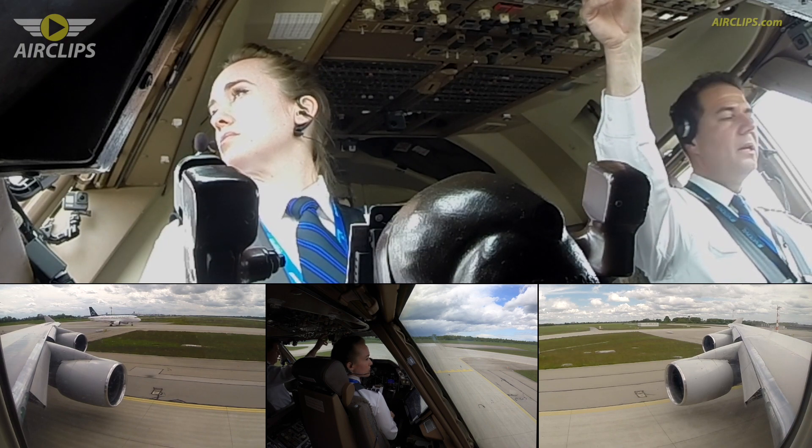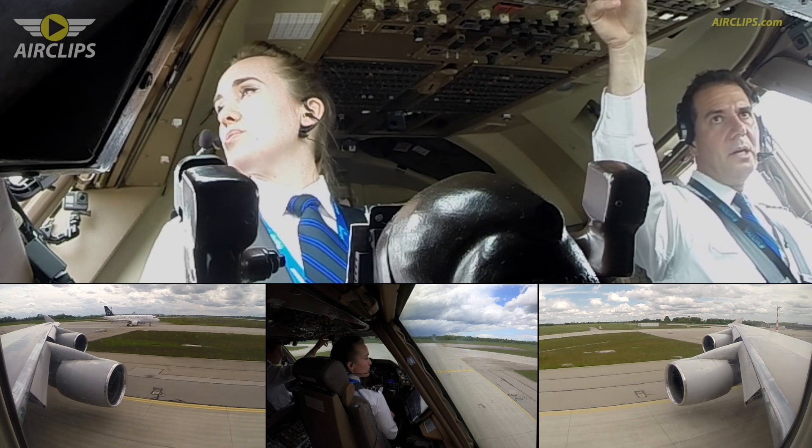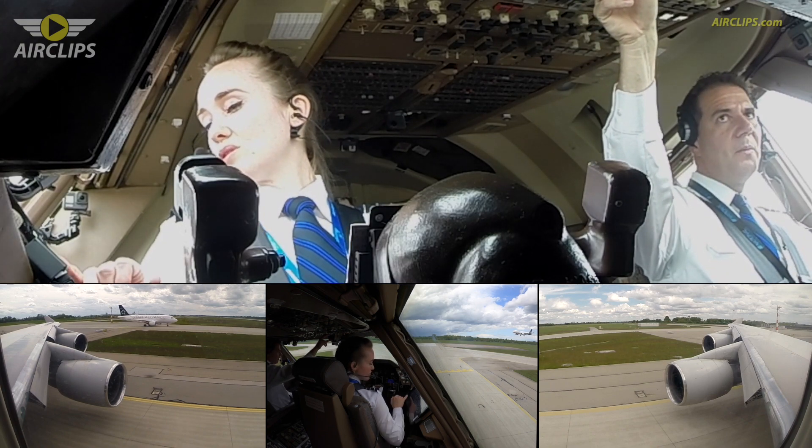Okay, the 320 — line up and wait. Line up and wait 26R behind. Alright.